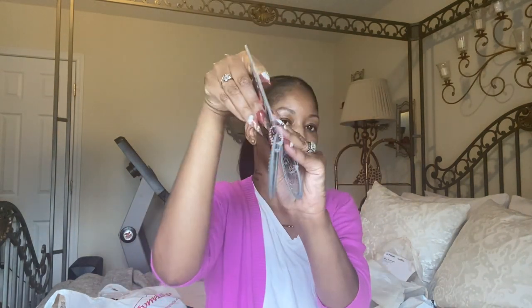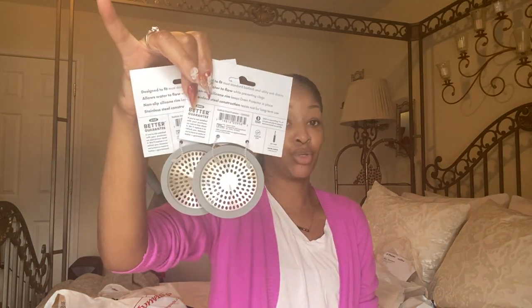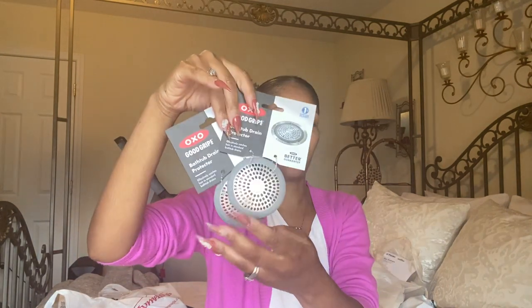From Amazon I got these OXO Good Grips bathtub drain protectors — two of them, one for the master bathroom and one for the kids' bathroom — to keep hair from going down the drain. I also picked up coasters from Burlington for $6.99 per pack, got two packs — one for upstairs and one for downstairs. I got one pack with a little design and another set of white and gold coasters, also $6.99.